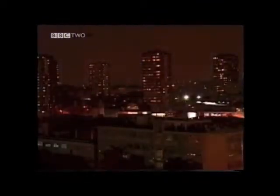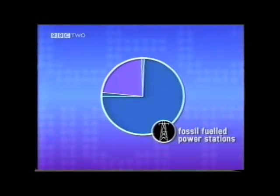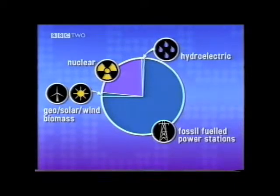In the UK today we use 350 billion kilowatt hours of electricity every year to keep homes and factories working. We generate this electricity from various sources, mostly fossil fuels like coal and gas, but also from nuclear power stations and renewable energy sources.